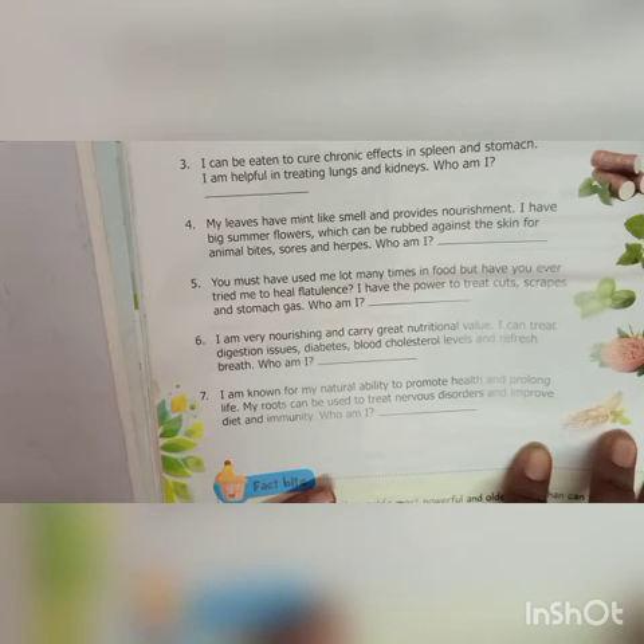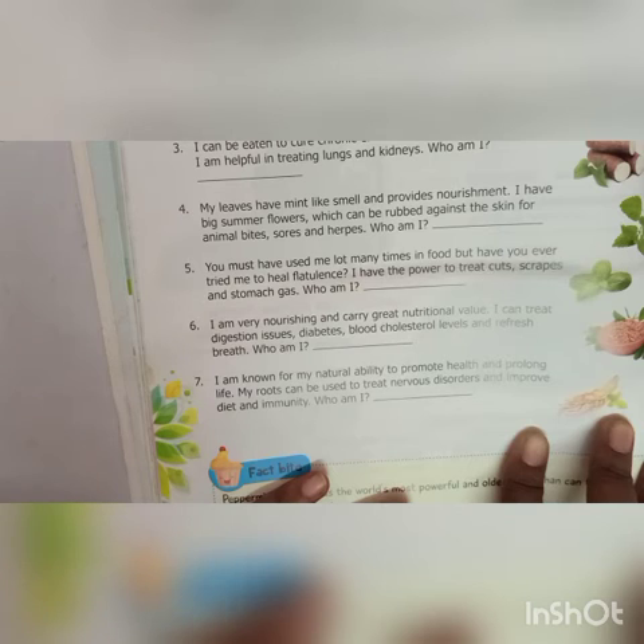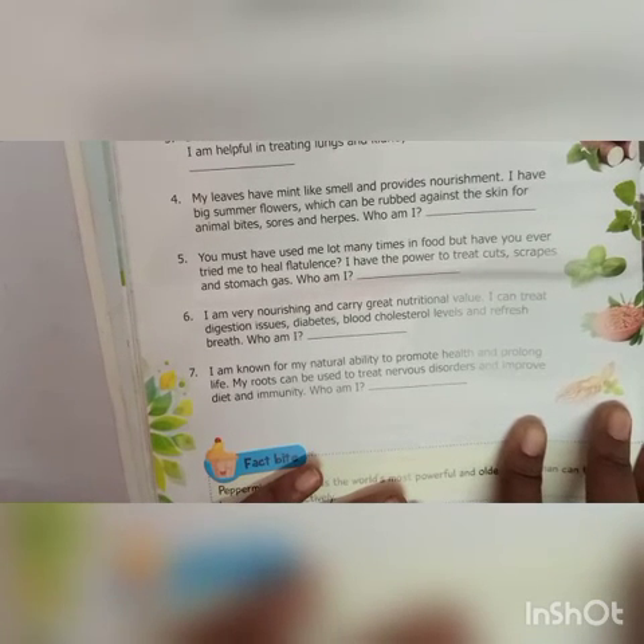You must have used me a lot many times in food, but have you ever tried me to heal flatulence? I have the power to treat guts, sharps and stomach gas — who am I? That is Basel. I am very nourishing and carry great nutritional value. I can treat digestion issues, diabetes, blood cholesterol levels and refresh breath — who am I? Wild Yak. I am known for my natural ability to promote health and prolong life. My roots can be used to treat nervous disorders and improve diet and immunity — who am I? 7th is Gissing.